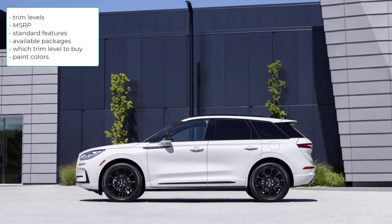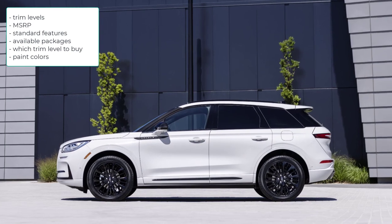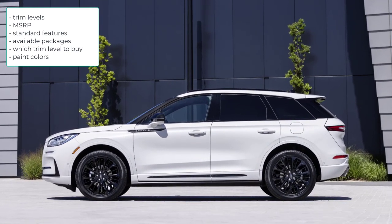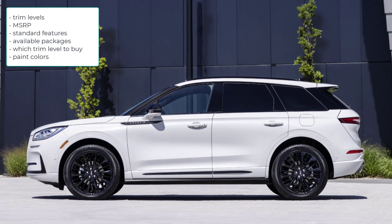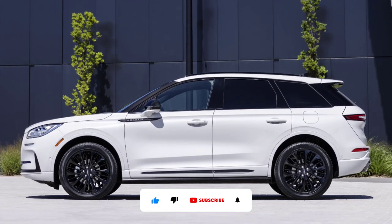That's a wrap. I went over the trim levels, MSRP, standard features, available packages, which trim level to buy, and the paint colors for the 2023 Lincoln Corsair. If you found this video helpful, informative or entertaining, please like, share and subscribe to my channel. Thanks for watching.